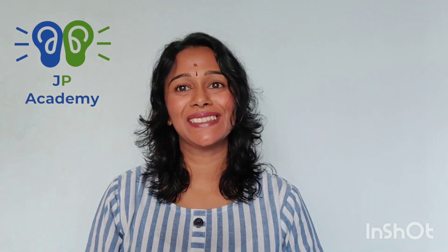Hey everyone! Today we are going to learn this sound — the letter B. The letter B makes the sound B, B, B.